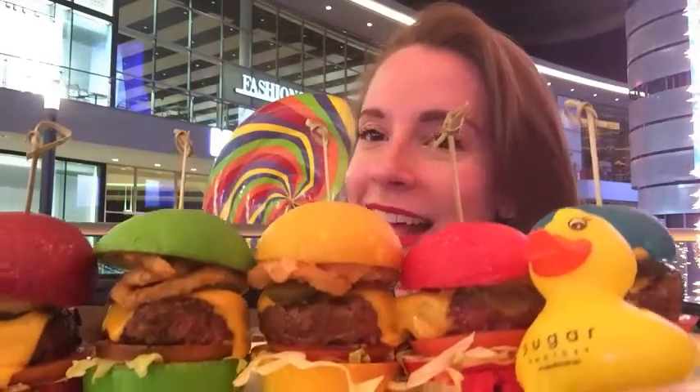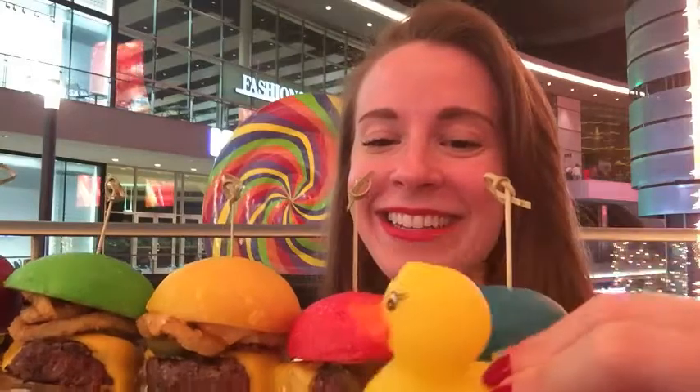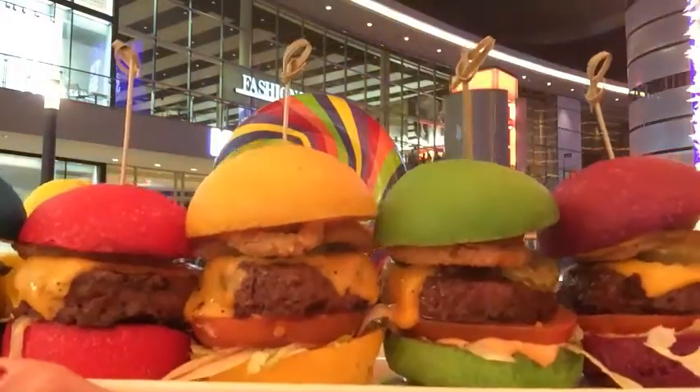Our food just came and we ordered the rainbow sliders. It even comes with a little rubber ducky. Oh, look how cute that is. Look at all the buns and all the different colors. Pretty cool, right?